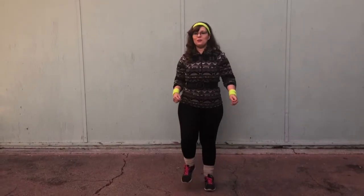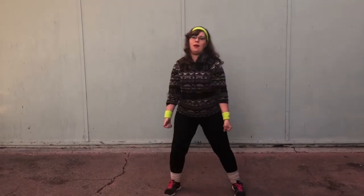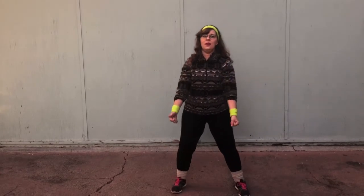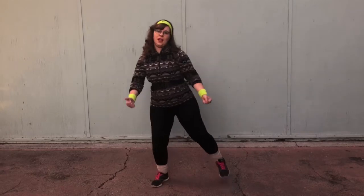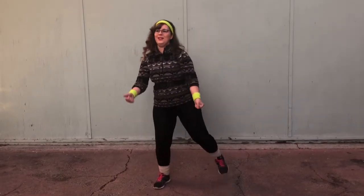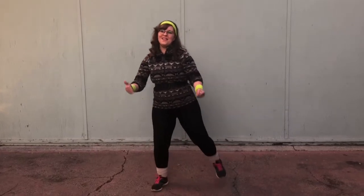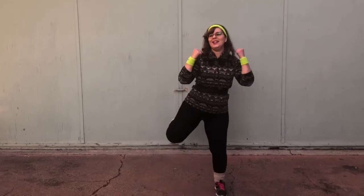Our next move is going to be raising our knee and doing some bicep curls with alternating thighs. Count to twenty. Lock it out. Good job, guys.